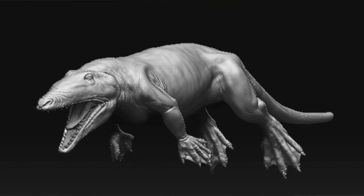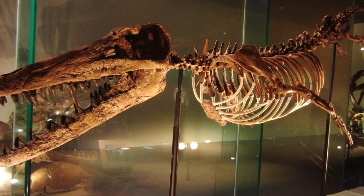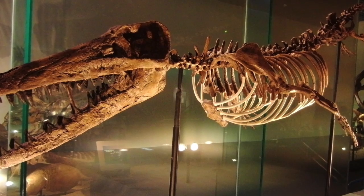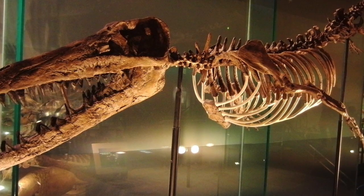Ambulocetidae were the next known ancestors of the dolphin and looked a little like a crocodile. They lived 48 million years ago and were able to swim in water and also walk on land due to their long limbs and tail. It is believed that they were not very good at swimming or walking.